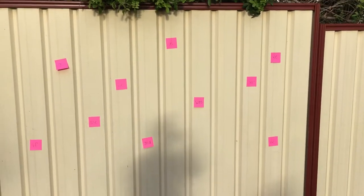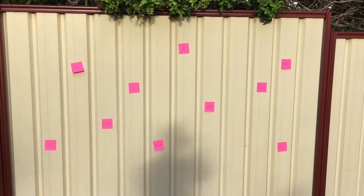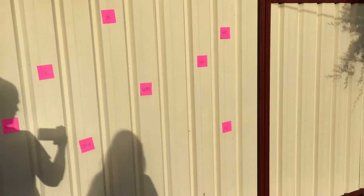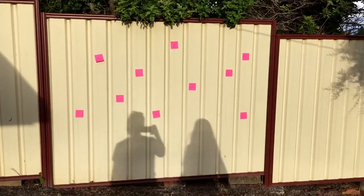Hi mums and dads and girls and boys, welcome to Mrs. Mason's Sight Word Game of the Week. As you can see on the fence, I've put a bunch of sticky notes and each one has a sight word on it from my pretend child's high frequency word list — I've just picked list two. My beautiful daughter Charlotte is going to be the guinea pig in this game, so she's going to show you how to play it.